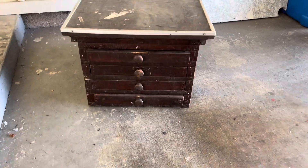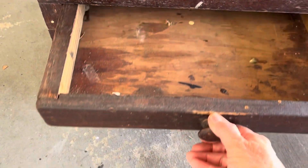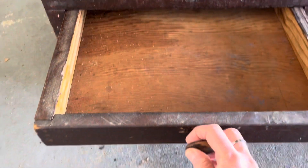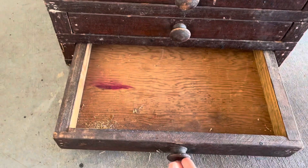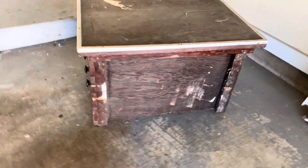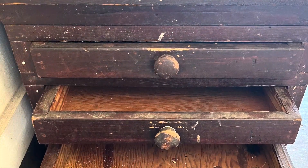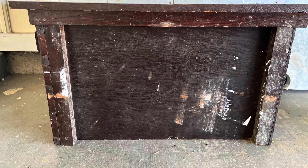Hello everybody, this is Terry Jeanette with Be Creative. The other day I found this in the trash, and on my community page I had asked y'all what you thought it was. Let me give you a little closer look — we got four drawers here. I think it was probably used for some tools, but I'm not sure. Here's the top of it. That's a pretty substantial piece; it comes almost to my knees. After I clean it up, I'm not really sure what I'm going to do with it — I just thought it was pretty cool. Do y'all have any suggestions on what I might be able to use it for?